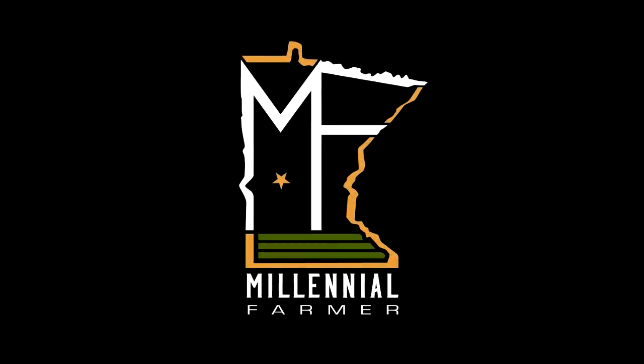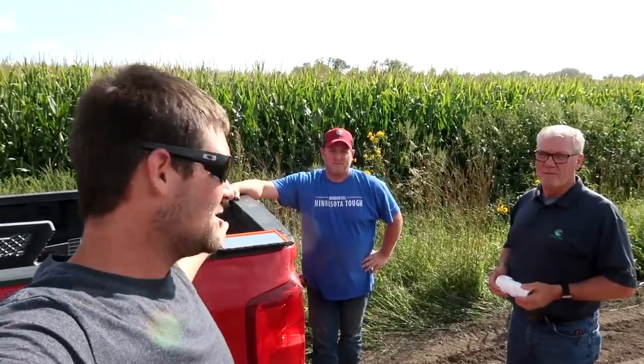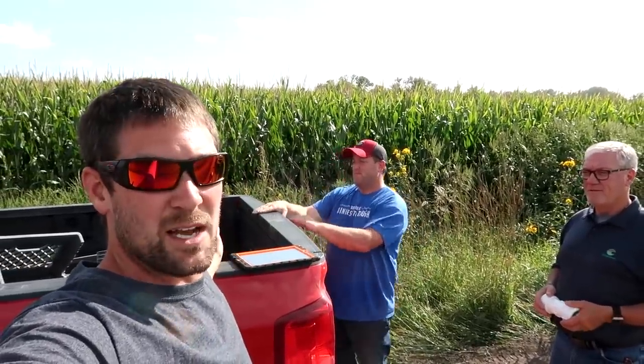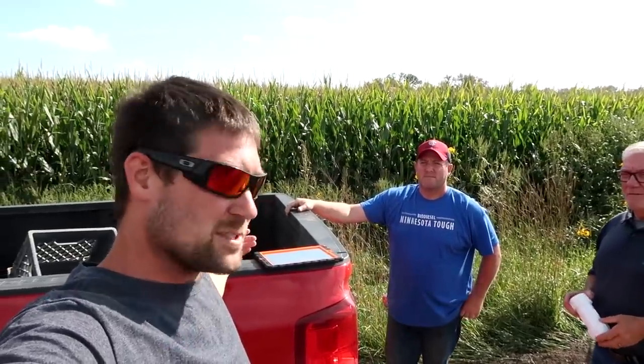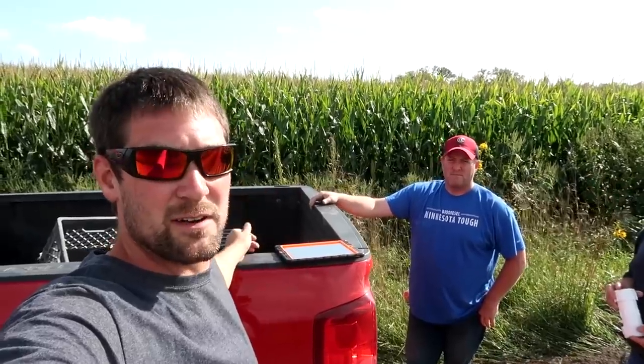I'm thinking it's going to be a little bit muddy. Alright, we're at the field here with Scott, my seedsman, and Bruce, our Channel technical agronomist. We're going to go in there, find these varieties out in the field, take a look at them, talk about some late-season performance and stuff like that. And maybe get a look at the corn out there and see what we're looking at in certain spots for yield.